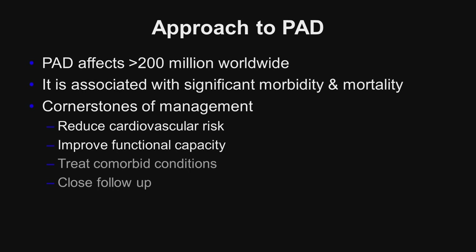Peripheral artery disease affects more than 200 million individuals worldwide and is associated with significant morbidity and mortality. The cornerstones of medical management are primarily to reduce the cardiovascular risk associated with having PAD and to improve functional capacity, which is often impaired in these patients. Additionally, we need to be cognizant of the frequent comorbid conditions associated with PAD and the need for close follow-up of these individuals.